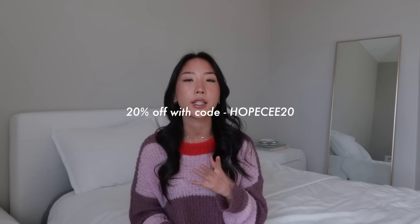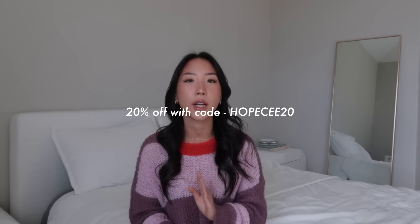Thank you again to Ana Luisa for sponsoring today's video. You guys can check out Ana Luisa by clicking the link in my description box to shop. And don't forget you can use my code Hope C10 for an extra discount.